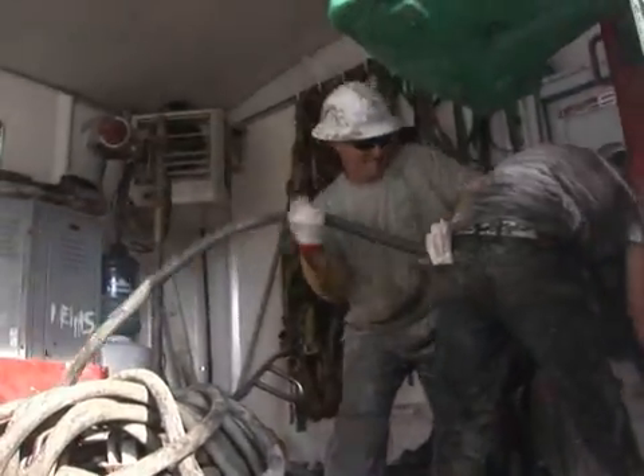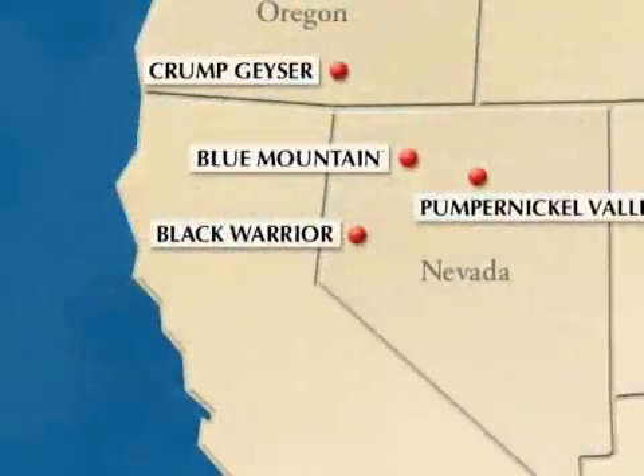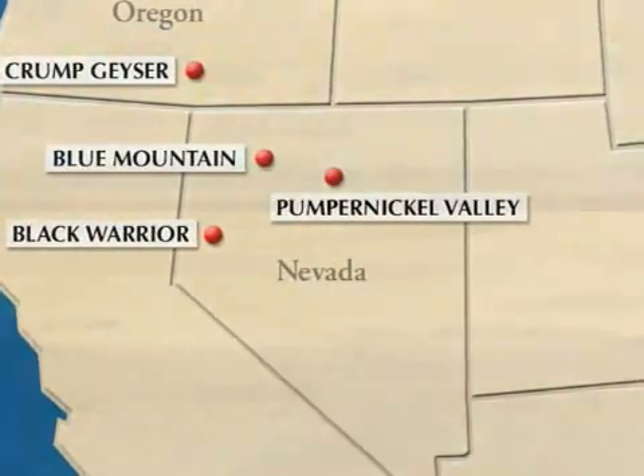For us, I would say this is a beachhead project. This is our first project and it certainly has to go extremely well. But we do have three geothermal properties beyond the property that we're developing at this point in time.